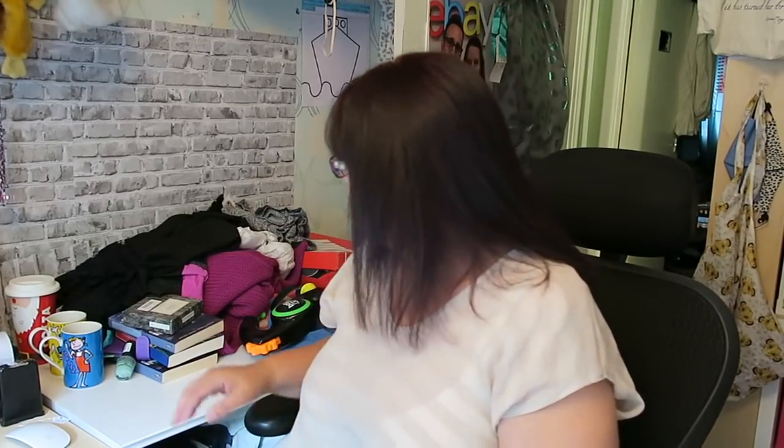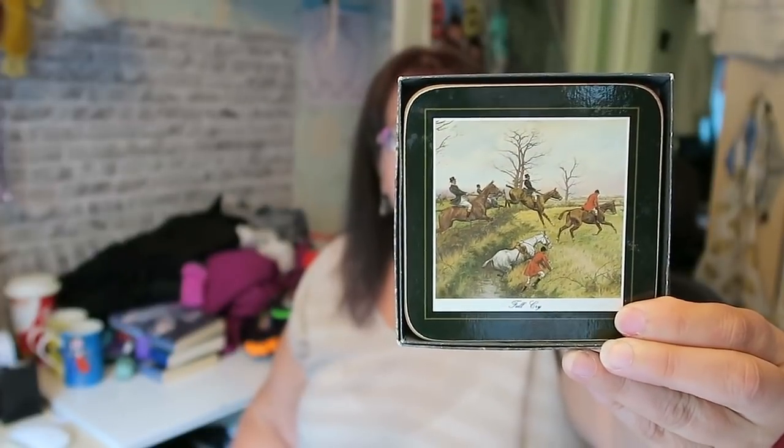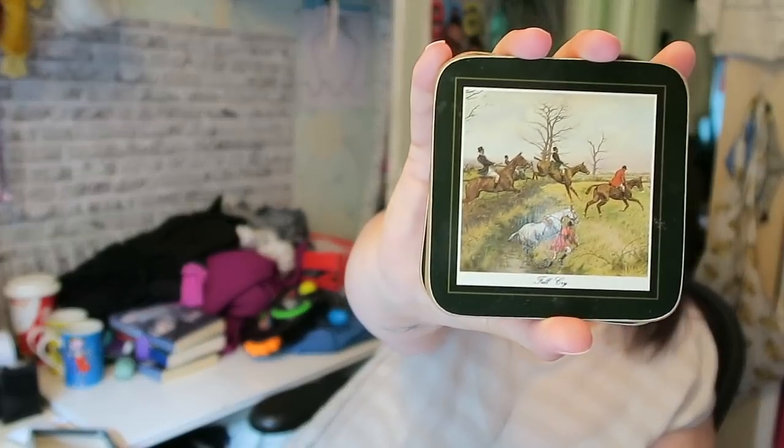I picked up some Cloverleaf coasters - hunting scenes - they were £2. Hunting scenes always go well. I also spotted hunting scene placemats in a different charity shop but I handed those over to Lex - I've got a few placemats already. Hunting scenes are always popular.